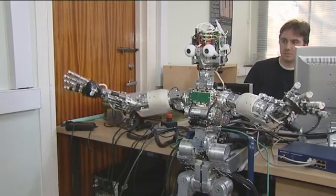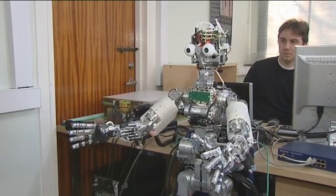We're particularly interested in experiments where the iCub is using its upper torso, its arms, and its hands to manipulate things that it can see in front of it.